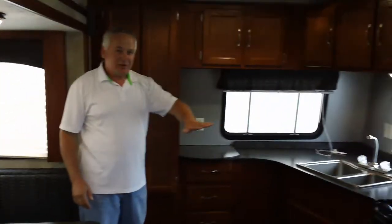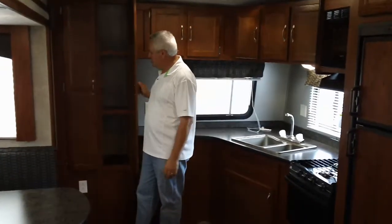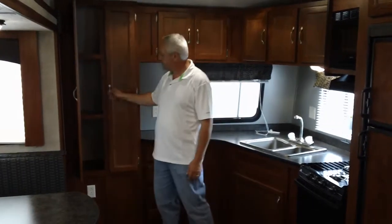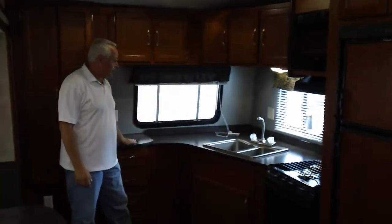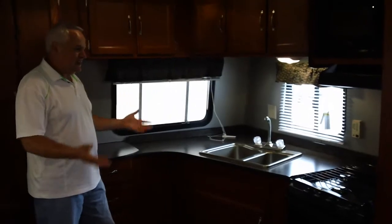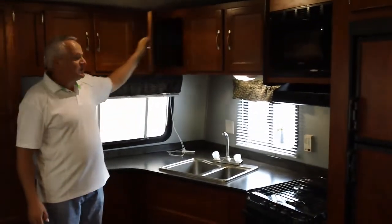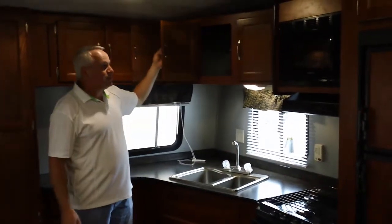There's a nice front wraparound kitchen. You can see this huge pantry with this nice double-door storage here — lots of pantry storage space. Lots of counter space for preparing whatever you'd like. We have this nice simulated stainless steel wallboard on the back to give a nice modern look. Lots of overhead cabinetry, and these cabinets are really deep — they go back quite a distance. So you won't lack for storage in this camper.